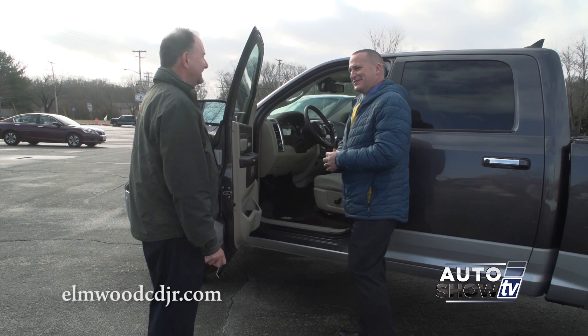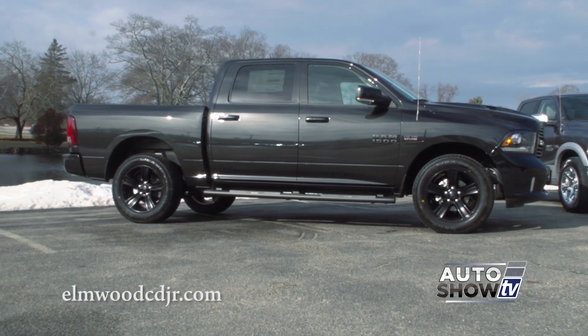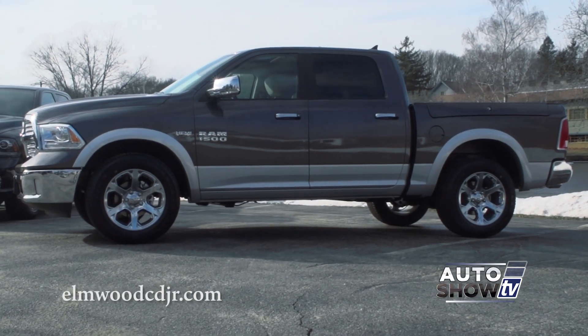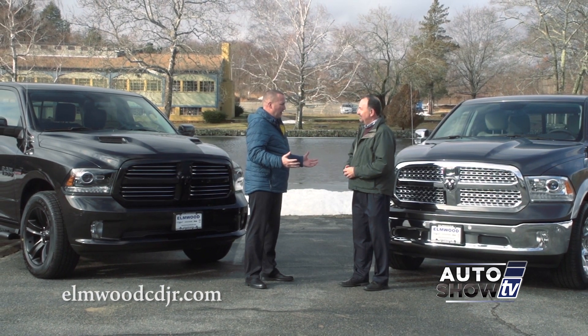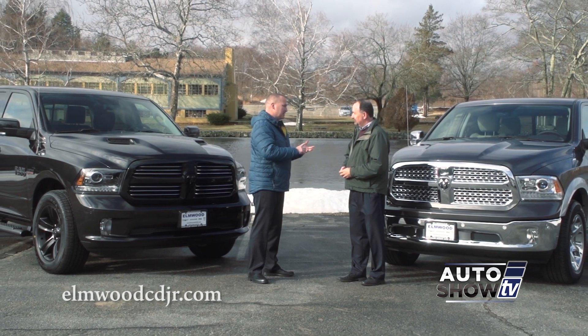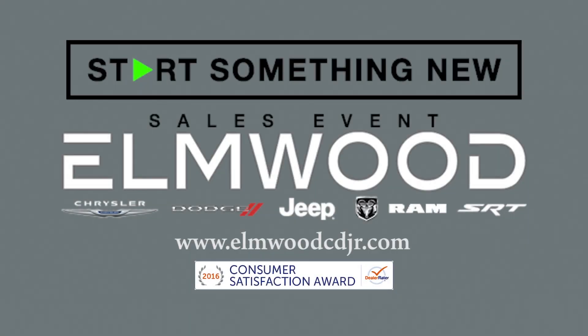RAM thought of everything — it's the little things that set the RAM apart. RAM offers a truck for everyone and every job, and the selection is huge at Elmwood. The service is fantastic, the savings are big, and with the Start Something New sales event, come on down and get a great deal.